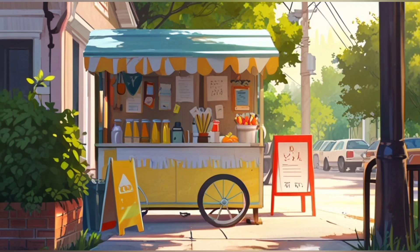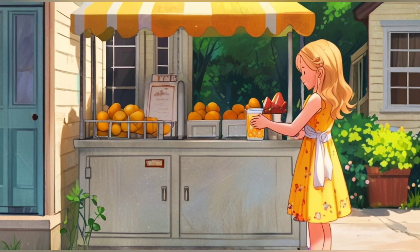The next day, Lily stumbled a bit less. By the end of the week, she was pouring lemonade perfectly, and her stand was the most popular in the neighbourhood.